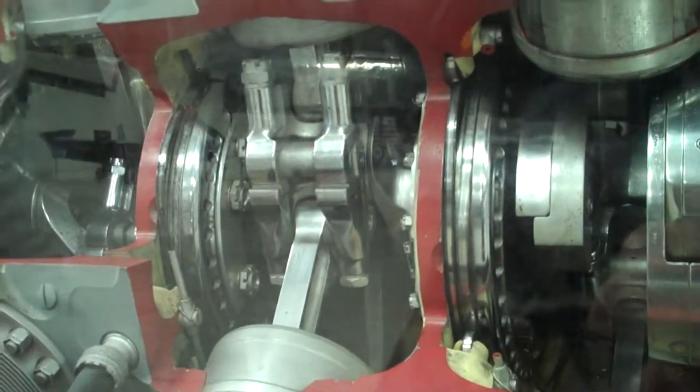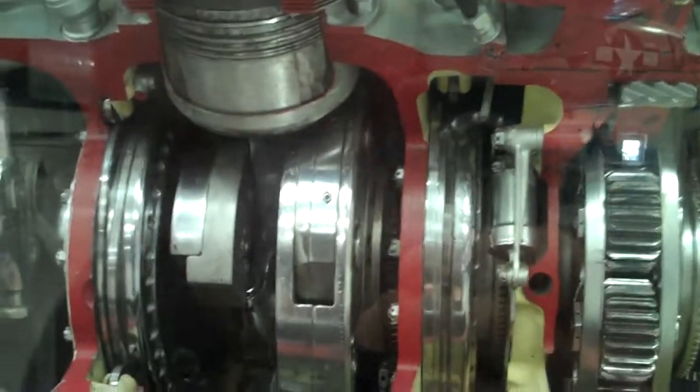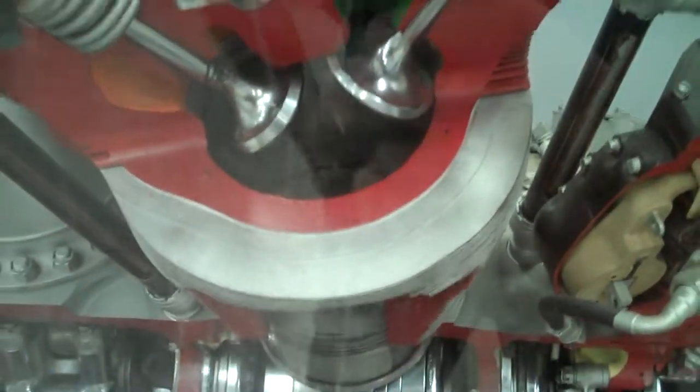Overhead valve, pushrod operated, down here — some pretty good size valves too. Easy engine to work on, sure, with all the space you've got around it.